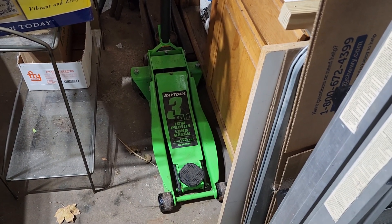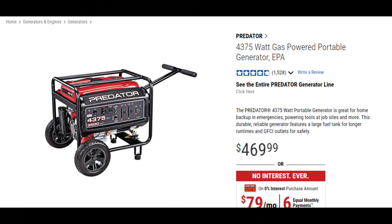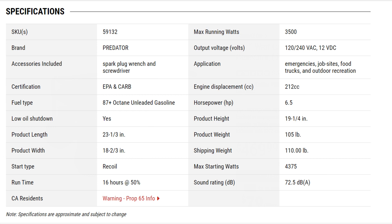The next one I actually own as well: the Predator 4375-watt gas-powered portable generator. This is the older one — they have a new version with the new carburetor. This one worked great for me. I got it on sale, much cheaper.